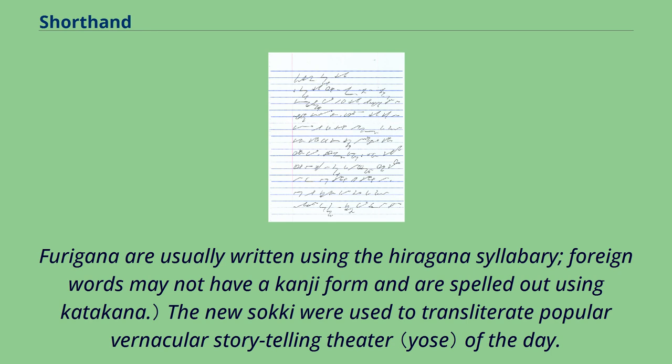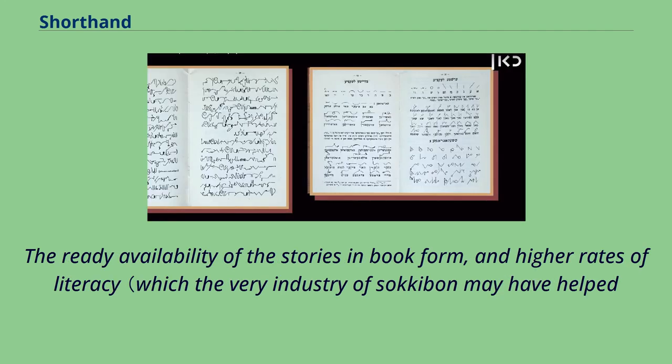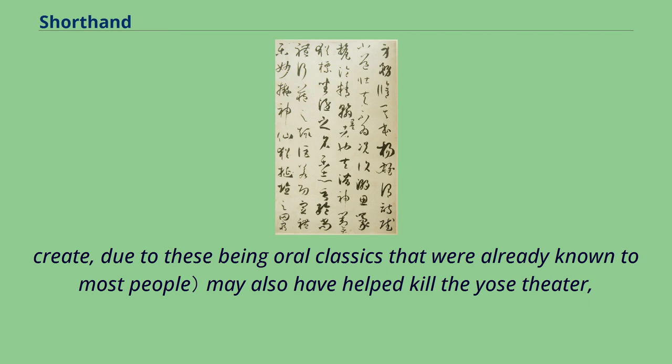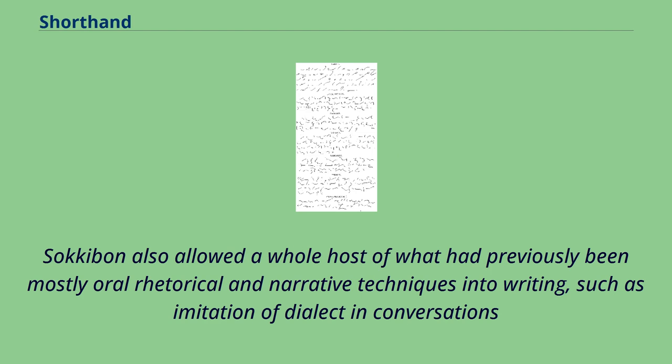The new shorthand script was used to transliterate popular vernacular storytelling theater of the day, leading to a thriving industry of sakabon — the ready availability of stories in book form and higher rates of literacy, which the industry of sakabon may have helped create. This may also have helped diminish live theater, as people no longer needed to see the stories performed in person to enjoy them. Sakabon also allowed a whole host of previously oral rhetorical and narrative techniques into writing, such as imitation of dialect and conversations.